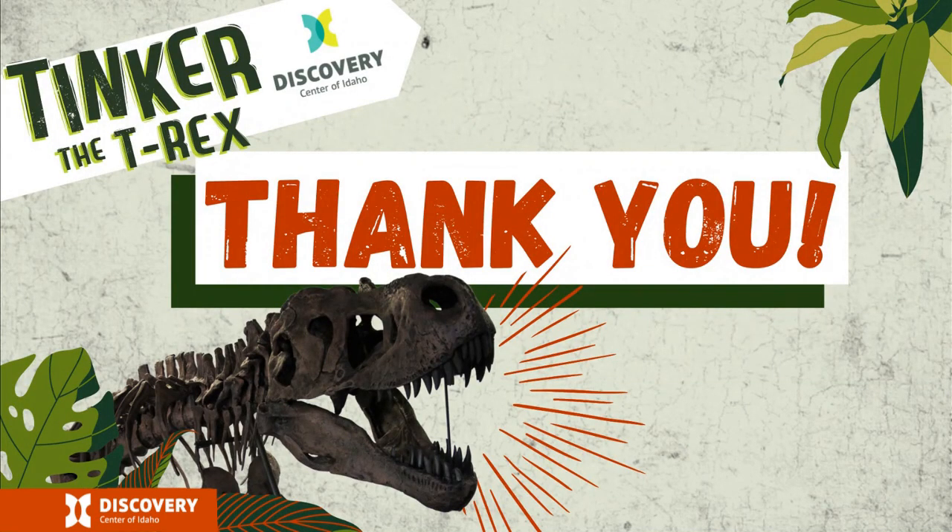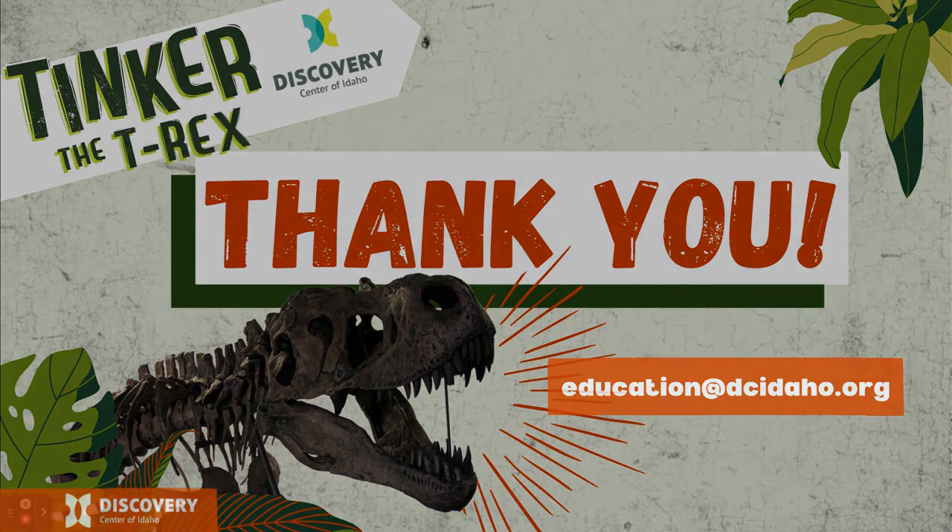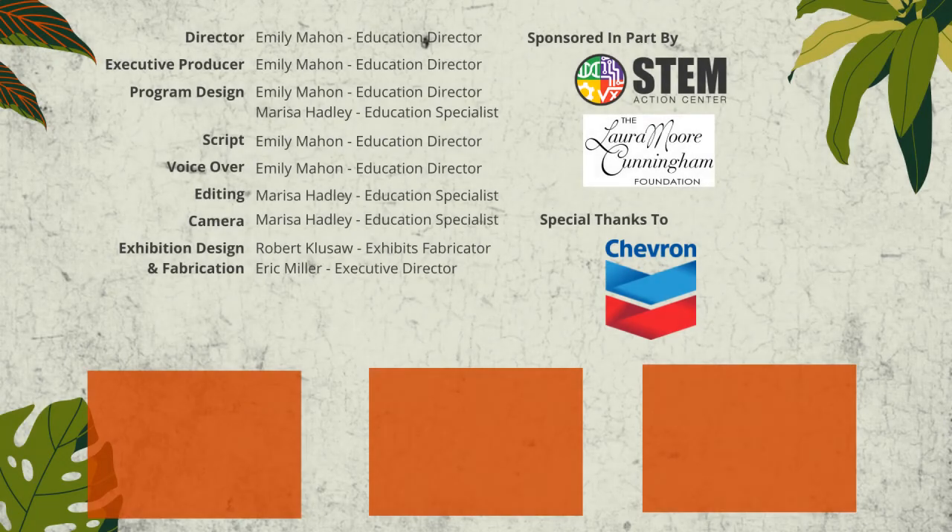Thank you so much for sharing your time with us today. We hope that you have been inspired to learn more about dinosaurs and maybe even how to become a paleontologist. The exhibition Tinker the T-Rex is on display at the Discovery Center of Idaho throughout this school year. Grab your parents, grandparents, friends, or neighbors and tell them all about the amazing things you've learned today. We hope you can visit Tinker. If you have any questions, you can contact us at education@dcidaho.org.